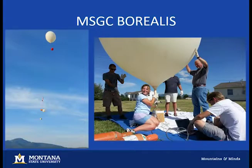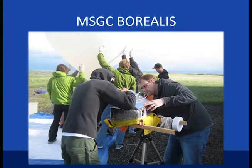A quick overview of the Montana Space Grant Consortium Borealis program, which both me and Tim have participated in. It's an undergraduate program that runs all year round and there is a summer internship period. My involvement in this project was work I performed last summer during a 10-week internship period.